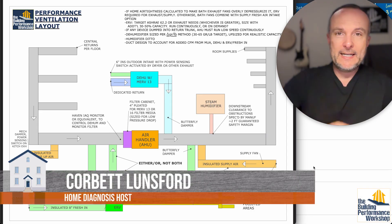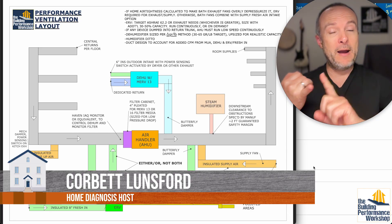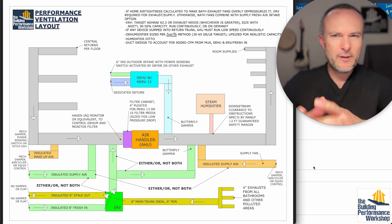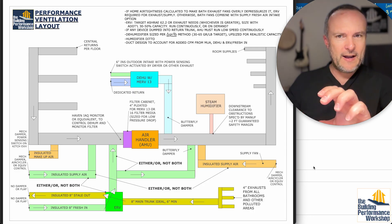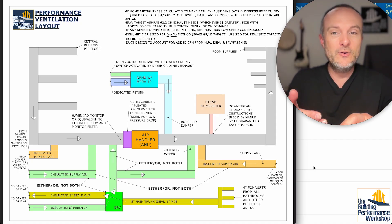If you're not already familiar, this is my universal ventilation layout. I've run this by everybody who does Matt Reisinger's ventilation designs, by other mechanical engineers elsewhere in the country, and none of us can really find anything wrong with it. We've got a dehumidifier with the optional outdoor air intake, and we've also got an ERV with outdoor air coming into it.